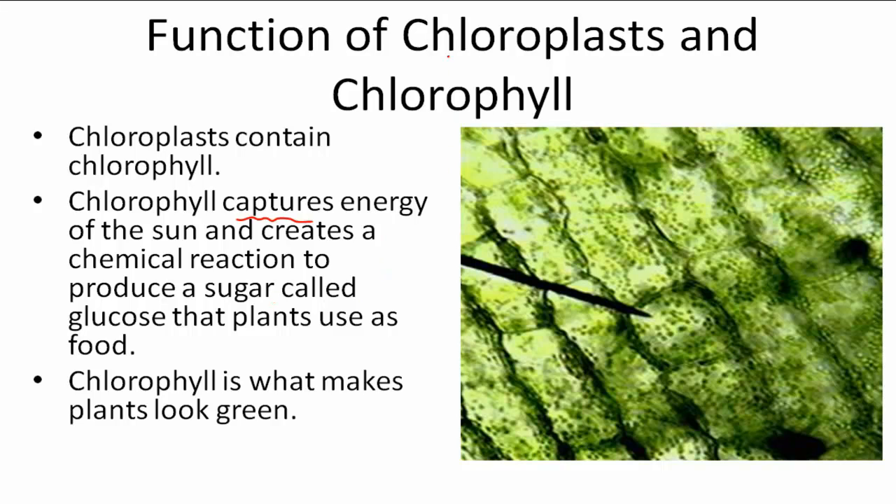So let's recap. Chloroplast and chlorophyll take energy from the sun and turn it into food for plants. Chlorophyll makes plants green.